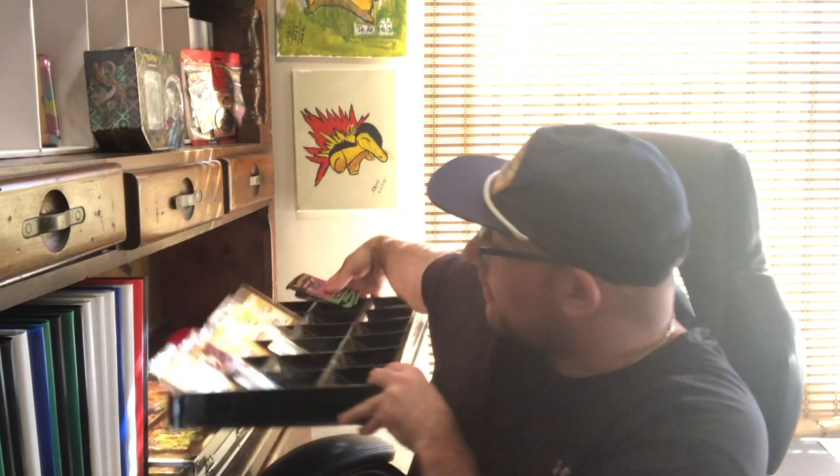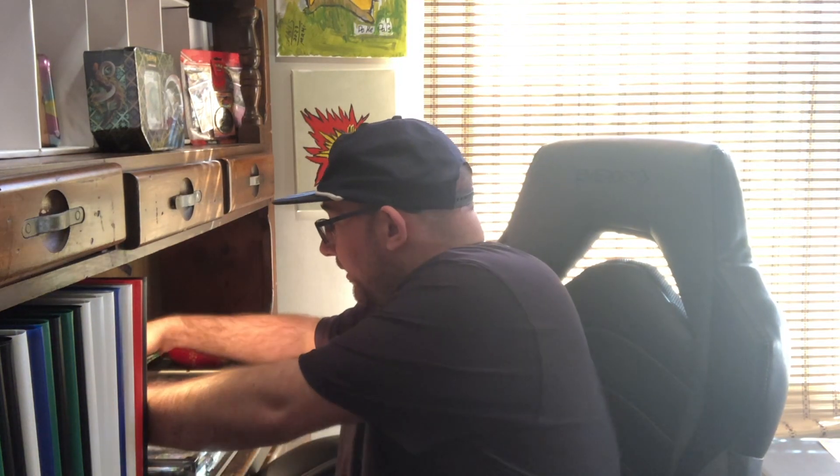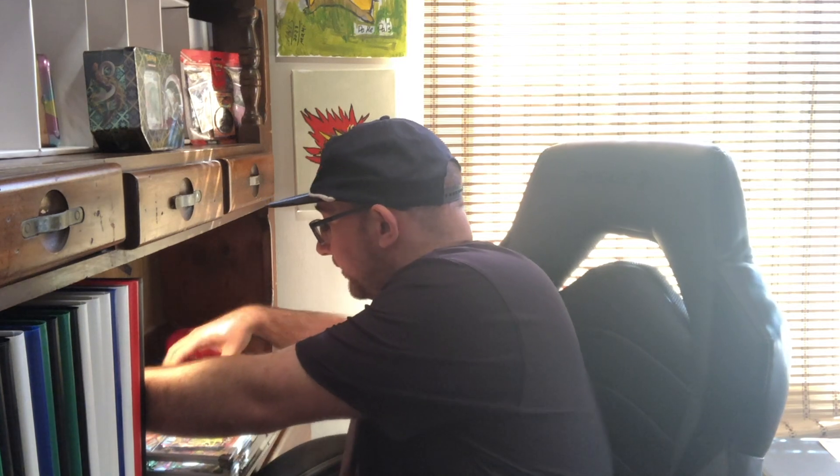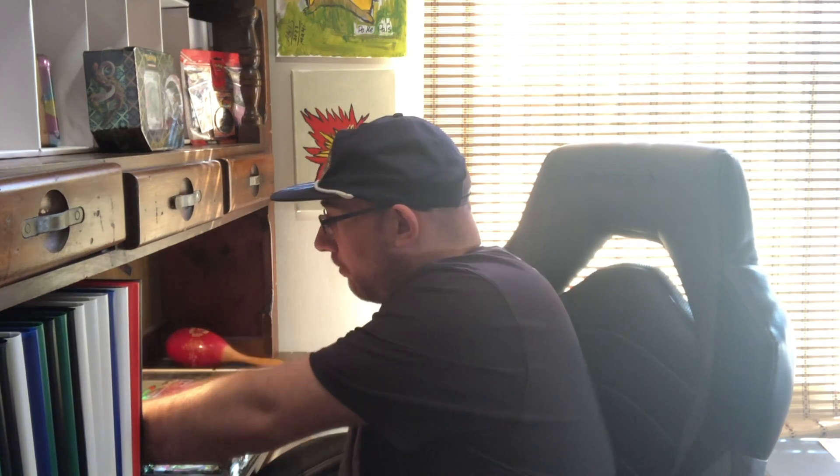These two packs from the tin are Shrouded Fable. I'll take those out and put them right into the briefcase. We're almost over a hundred packs in here — pretty close to it. I'm really excited to open that up with you guys and see what we missed in our prior videos.